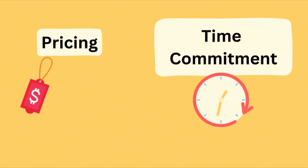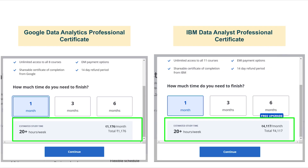First, let's talk about pricing and time commitment. Both courses are available on Coursera but their prices are quite different. The Google Data Analytics program costs around 1176 INR per month while the IBM Certificate program costs around 4179 INR per month. You will pay this monthly fee as long as you are enrolled in the course and you can cancel any time.